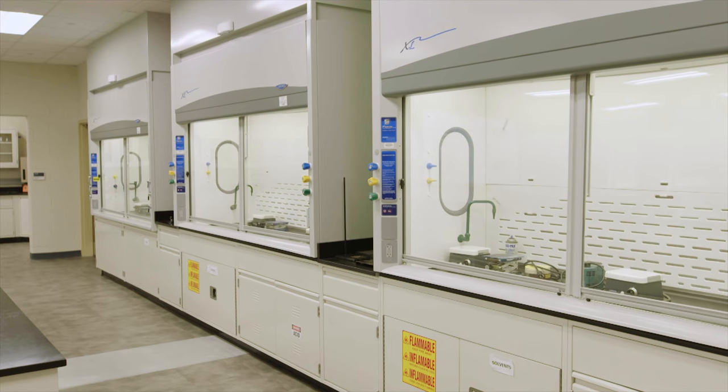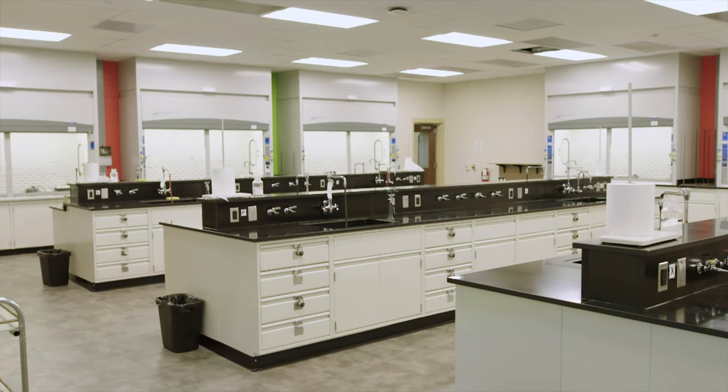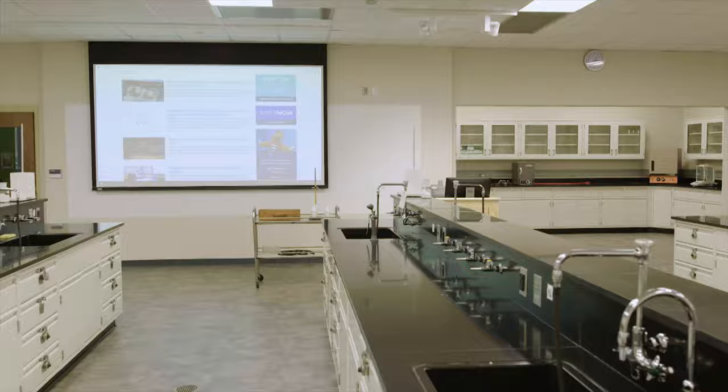Originally built in the 1970s, the Chemistry Laboratory was recently renovated in 2017. New elements include computer-controlled vent hoods, open floor plan, and more workspace for students. Enjoying our bright colors? Did you know that in the world of chemistry, red represents acids and green represents neutrals?